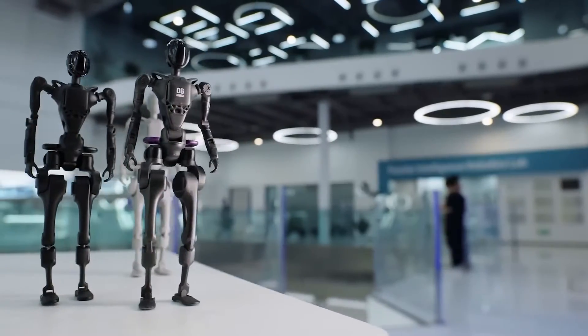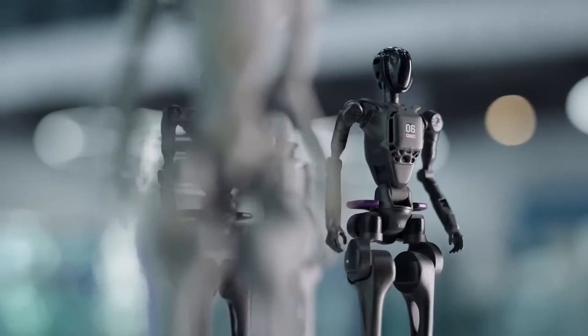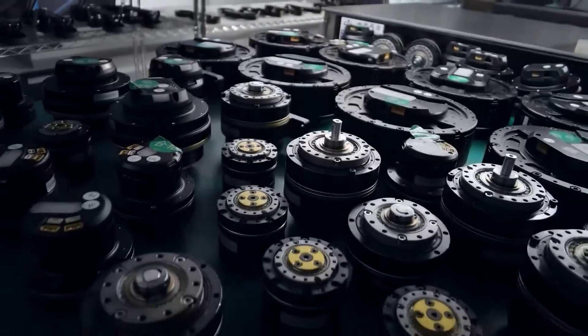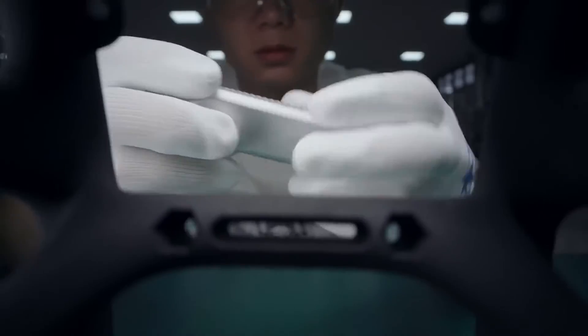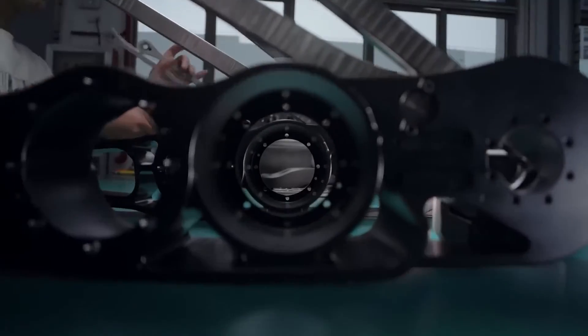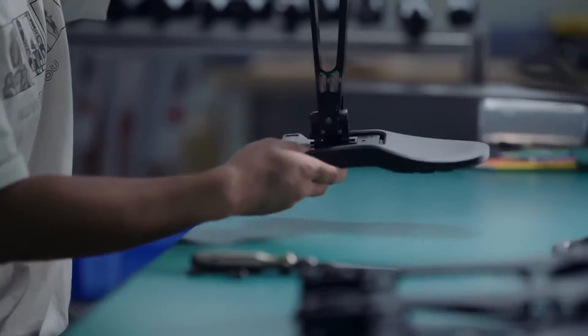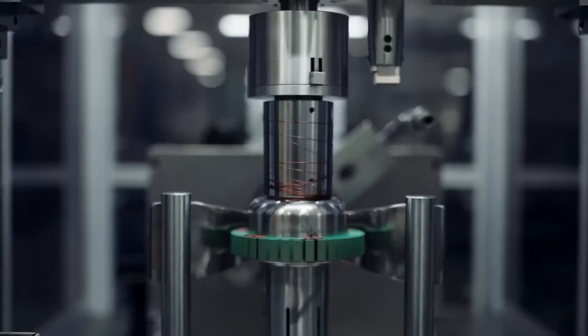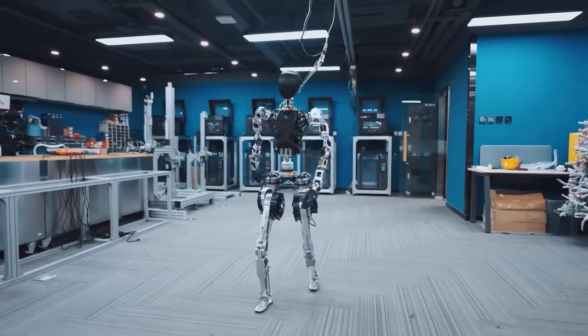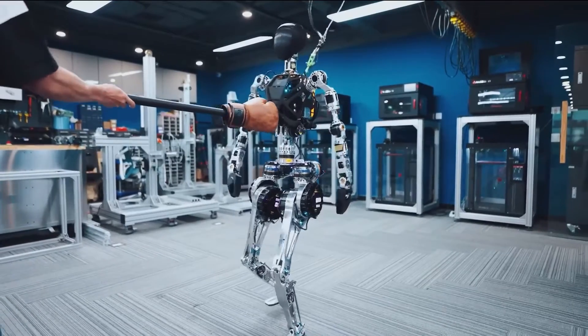The company recently announced that it is ready to launch the production version of the GR1. The robot is equipped with depth cameras in its head and torso. In addition, the GR1 uses visual algorithms to perceive its immediate surroundings, allowing it to rapidly recognize different objects and people, as well as perform functions including obstacle avoidance and visual task guidance.